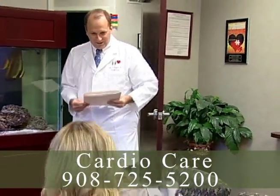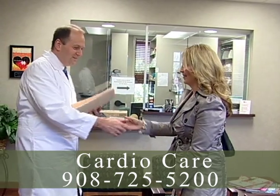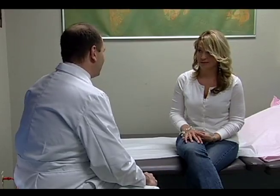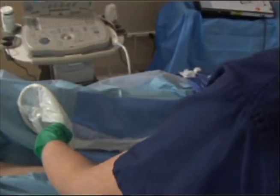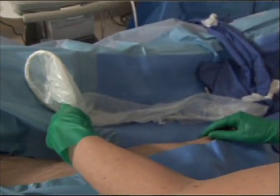Dr. Jeff Taylor and his staff at CardioCare make eliminating varicose veins easy and relatively pain-free. It's modern medicine at its best. The procedure is called endovenous laser therapy. Endovenous laser therapy is performed in office. It starts with the professionals at CardioCare administering a local anesthetic similar to Novocaine. Then the doctors make a small incision and unsightly veins are zapped with a laser.